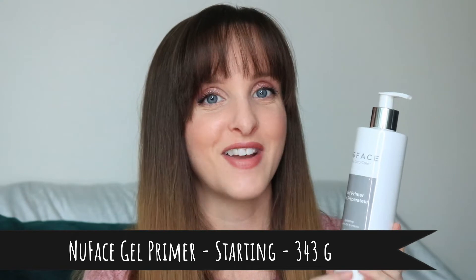The second item is the NuFace gel primer. I need to put this in because I need to use my NuFace device. I haven't used it in months — October was the last time, I think. I really want to get back into it; I'm just lazy. I prefer to use it at night. By putting this in the project pan, I'm hoping it'll force me to use the device more and actually determine if I like it, since I haven't used it enough to know if it's made a difference.